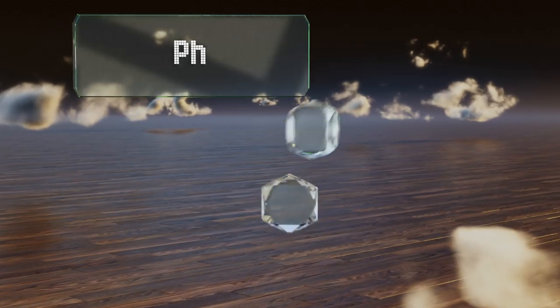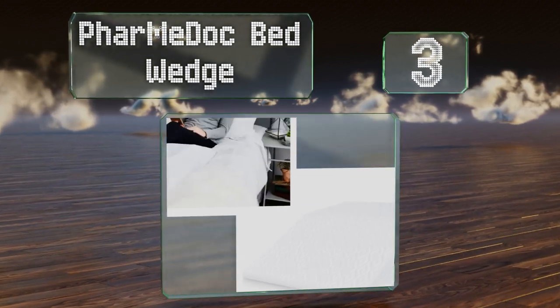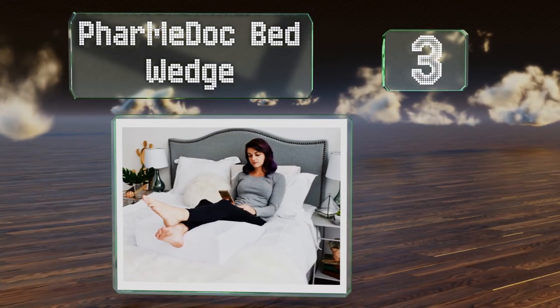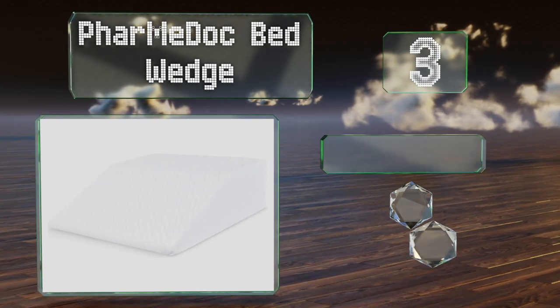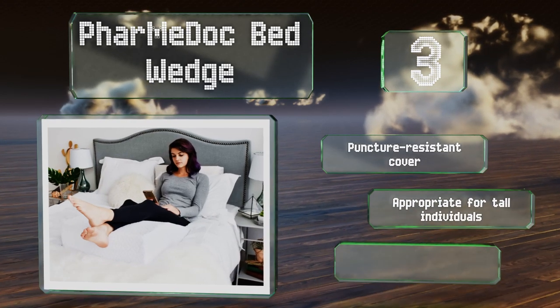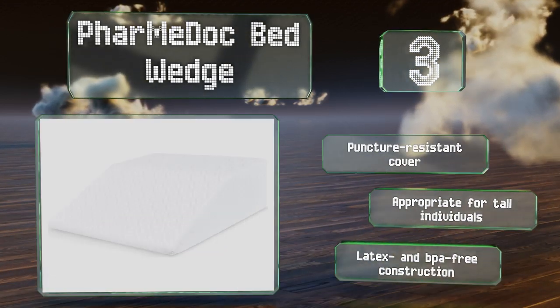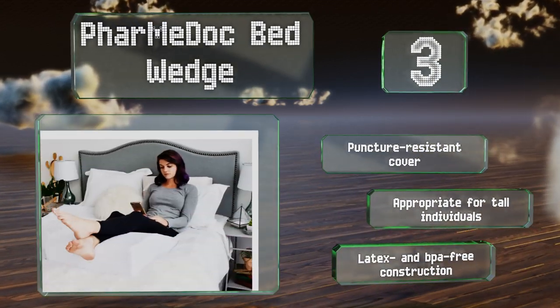Nearing the top of our list at number 3, the Farmy Dog Bed Wedge is constructed from dense foam, which is what allows it to hold its shape. It has a plush upper layer that cradles your legs and also repels dust mites, helping to create a cleaner sleep environment. It comes with a puncture-resistant cover and is appropriate for tall individuals. It's a latex and BPA-free construction.